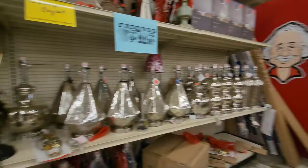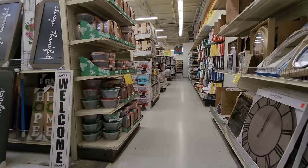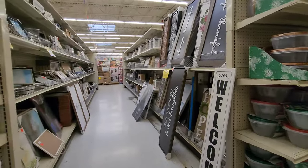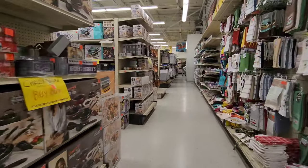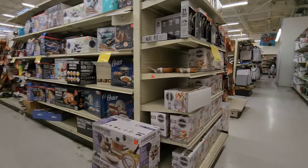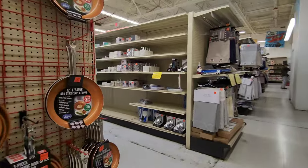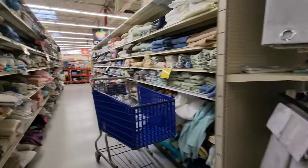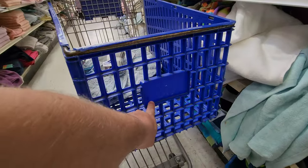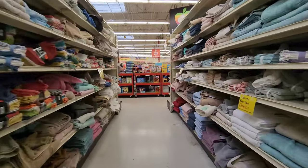Crazy to think years ago this was full of toys. Then I filmed it when it was abandoned when I did my original video here. And now here I am shopping in here. Every time I go down, I want to turn down an aisle. Oh look — old Toys R Us cart too. Still rocking them here. That's cool.